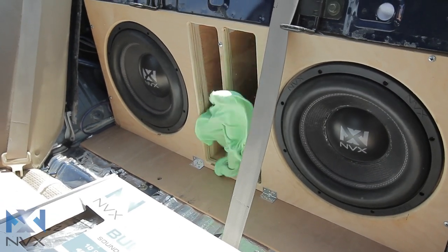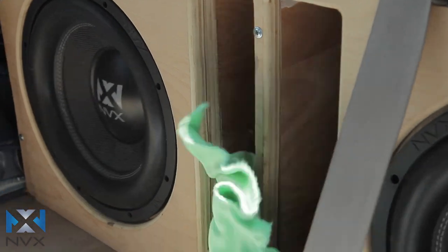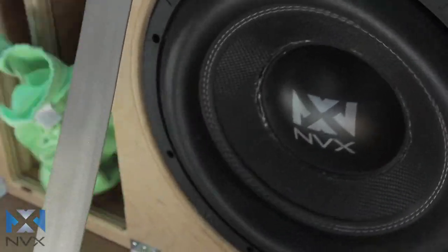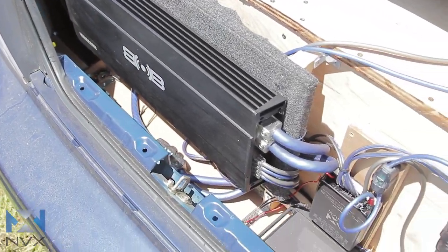I have two VCW-12s in the trunk in a custom ported box, two cubes each, tuned to about 39 hertz, still gets down to 28 no problem. Peaks around 40 hertz at 144 at the dash sealed.